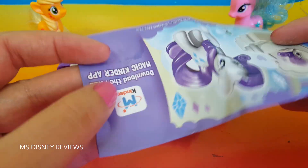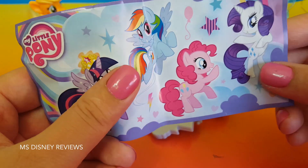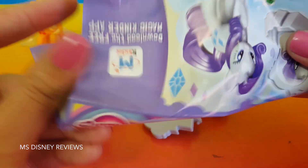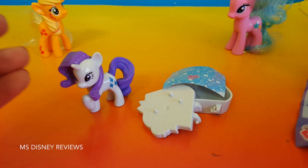So there's everything that's included. We have a flyer and here are the four ponies that you can collect. We have Twilight, Rainbow Dash, Pinkie Pie, and Rarity. So today we've got Rarity and here's how you set her up. So let's try that.